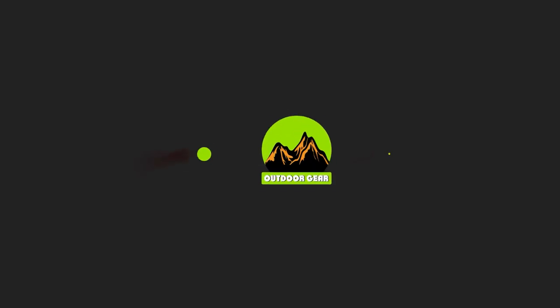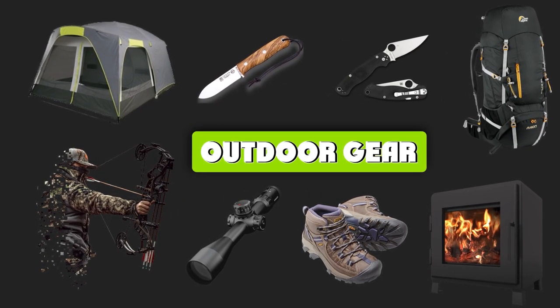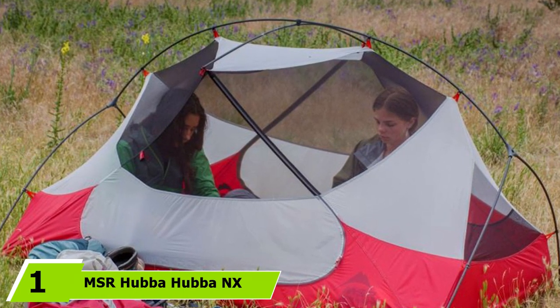Let's start with the video. At the first position of our list, we have the MSR Hubba Hubba NX two-person lightweight backpacking tent.